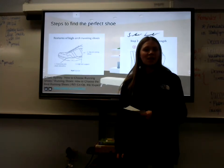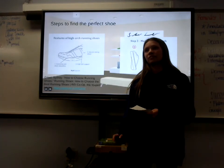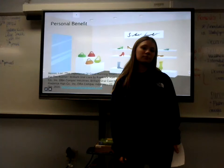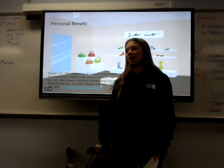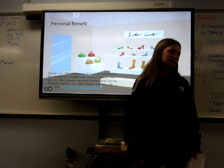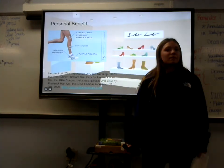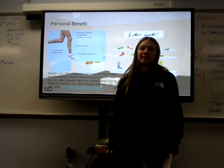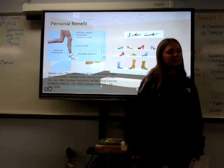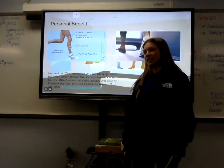These shoes should last you almost 500 miles of running. If you're going to spend over $80 to even $150 on a shoe, you want to make sure it benefits you personally. When looking at shoes, you want to make sure they have a lot of durability and can help prevent aches and pains in your heels, toes, ankles, and shins.